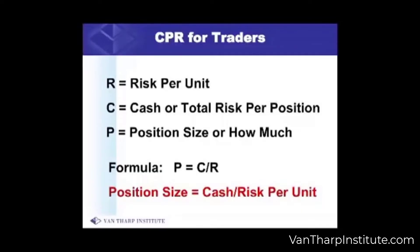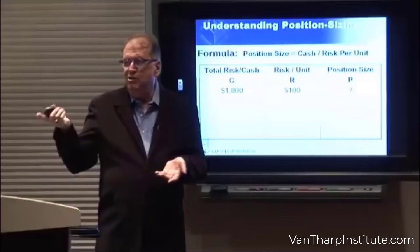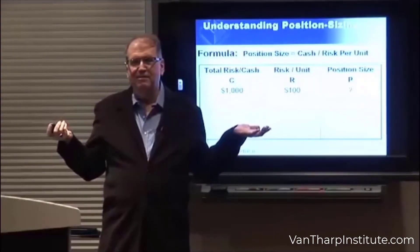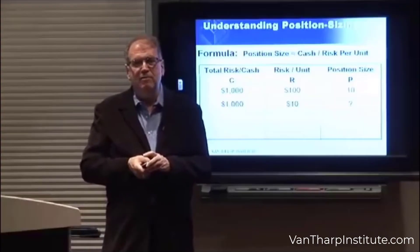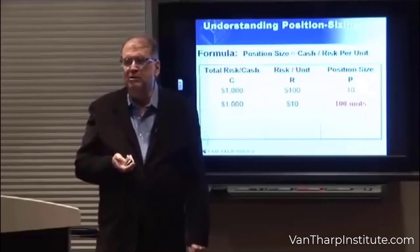Let's look at some examples. Say your total risk is 1% of $100,000, or $1,000. Your unit risk is $100. How many shares do you buy? Ten. Your next one — same thing, $1,000 total risk — but your unit risk is only $10 this time. What's your position size? You got it: 100.